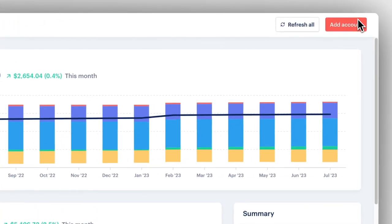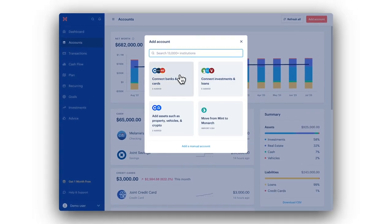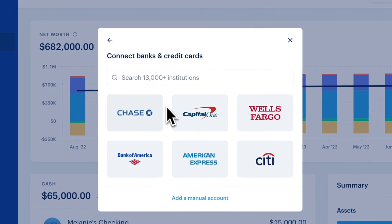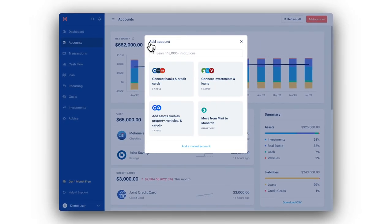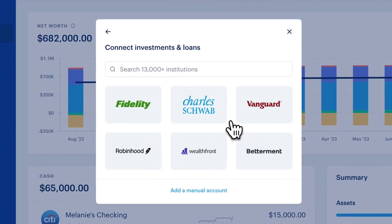Simply click on the Add Account button in the top right and easily search to find your primary banks and credit cards. At Monarch, we've built multiple connections so we can integrate with over 13,000 financial institutions. Connect to your investment accounts and track your loan balances.